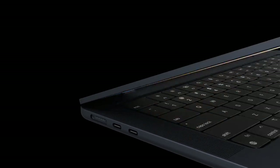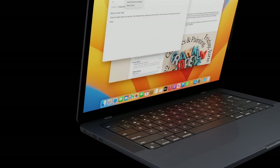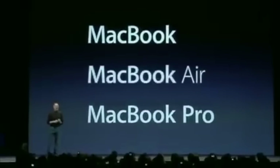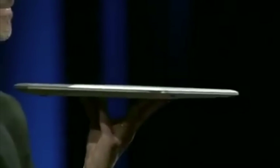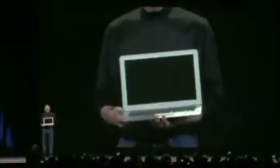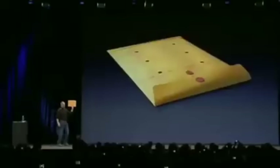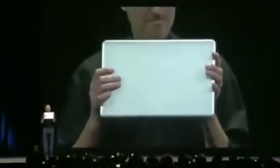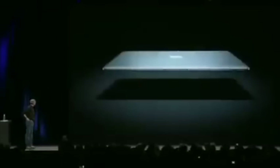First, a bit of background on the MacBook Air. The MacBook Air was first announced in 2008, with Steve Jobs showing off the first generation. What made this notebook unique was its form factor — it essentially kicked off the ultrabook era. Steve Jobs famously pulled the MacBook Air out of a brown paper envelope to show how small and thin it really was. The screen size was, and still is today, a 13-inch display.